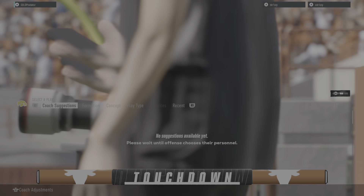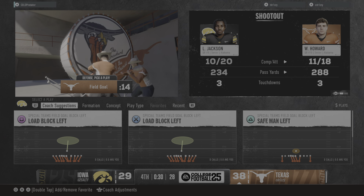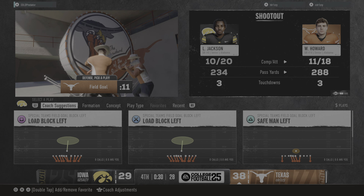Chris, this guy's listed as a tight end, but to me he's really a wide receiver. Here's an example of how he can use his size and speed to overmatch this defense for a touchdown.